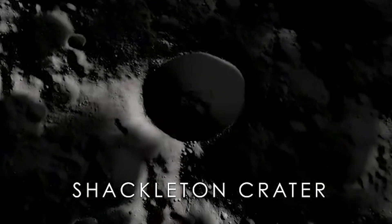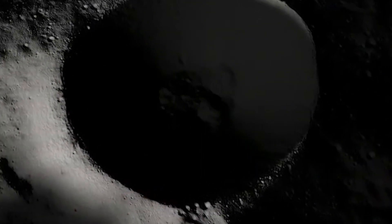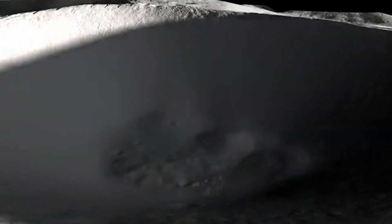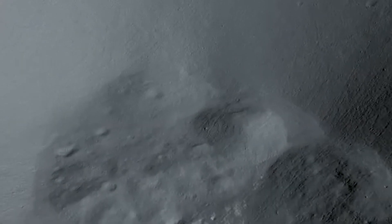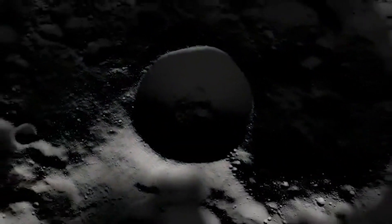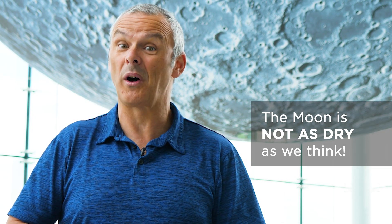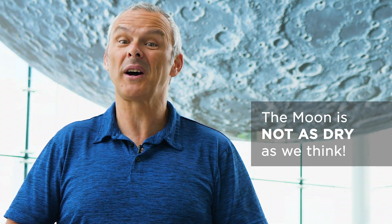Surveys of the moon have shown that there are craters on the north and south poles that never see any sunlight, so they're like permanent deep freezes. When they look at the signature of the rocks in the bottom of these craters, they actually find signatures for water. This might be one of the places we want to look at if we're ever going to live on the moon, because we need water for drinking and for rocket fuel.